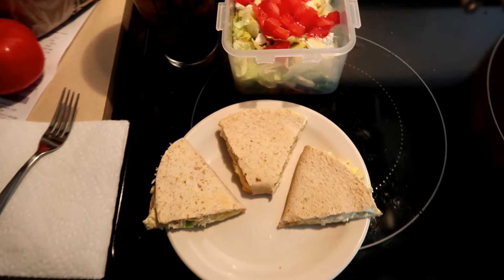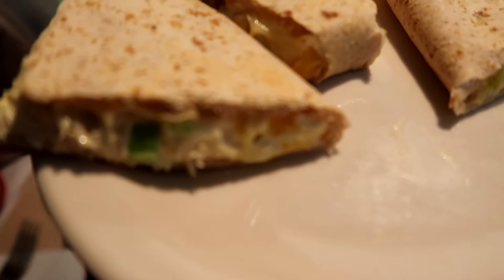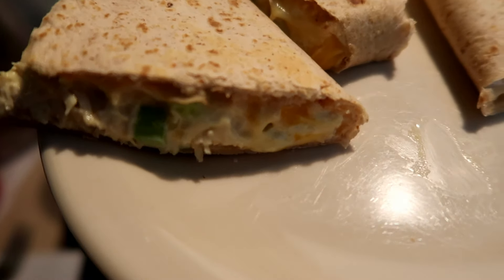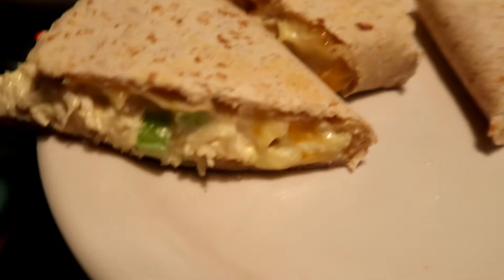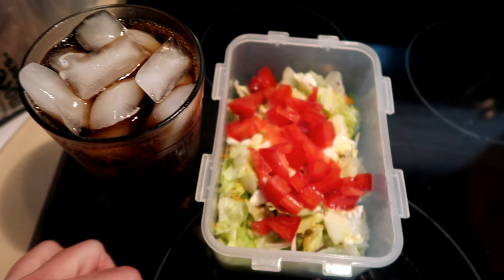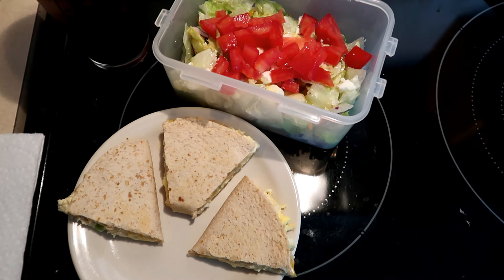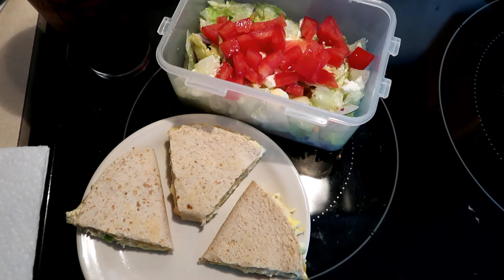Lunch is ready — took me about 15 minutes or so. I've got my chicken salad quesadilla with a little bit of celery, some hard-boiled eggs, some chicken, and cheese in there as well. I have my salad and a glass of Pepsi Wild Cherry Zero. This is going to be my lunch today. When it's time for dinner I'll let you know what we're having — I do already know because we have it planned.